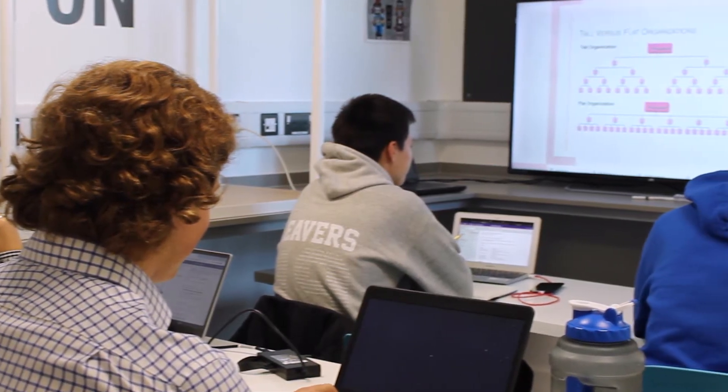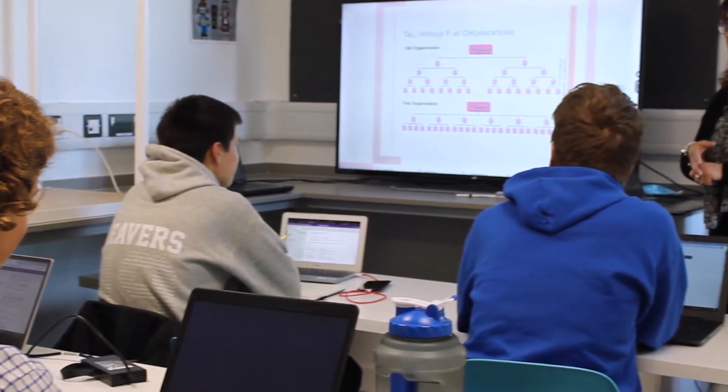Today we'd like to talk to you about our Business BTEC. Hello, my name is Rebecca Graham and I lead Business at Chester International School. Here at CIS we offer BTEC Level 3 Business as part of our career-related programme.